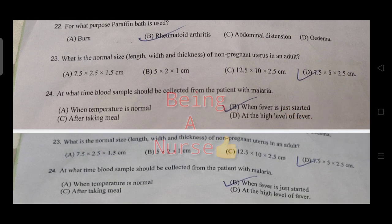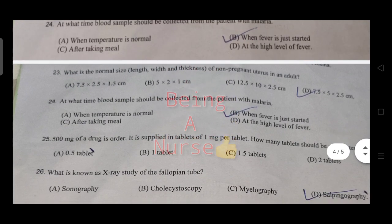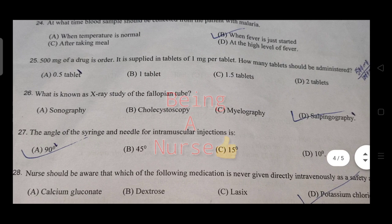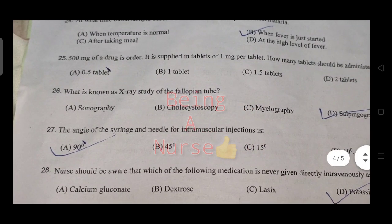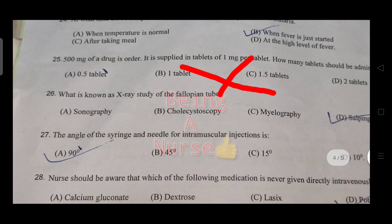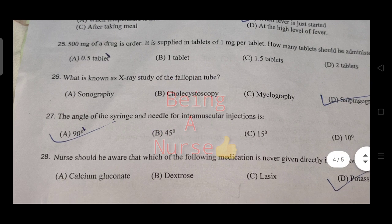Blood samples for malaria should be collected when the fever episode just starts. A drug is already supplied in tablet form — how many tablets would be administered? The question also involves dose calculation.